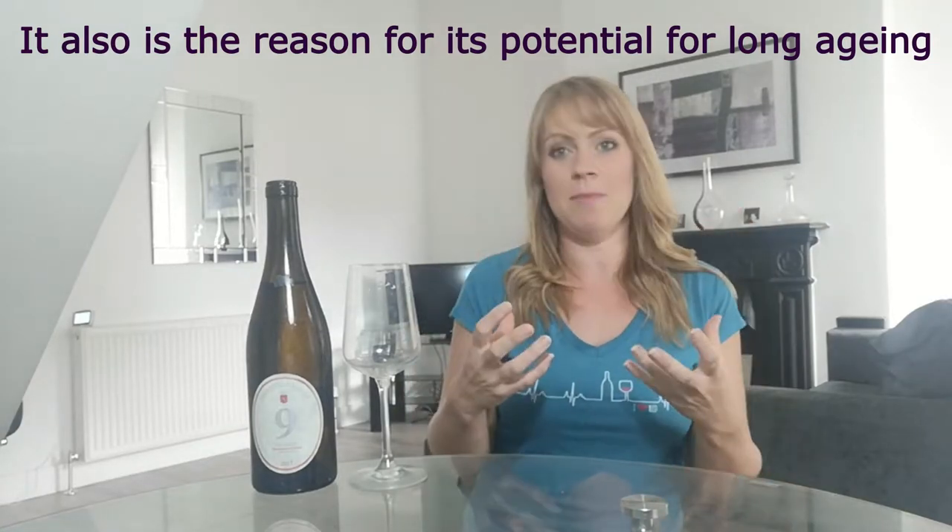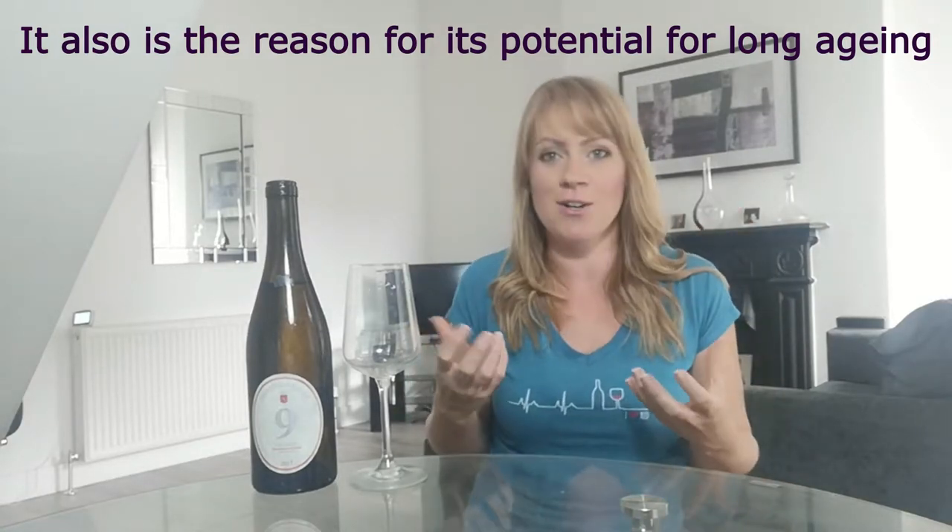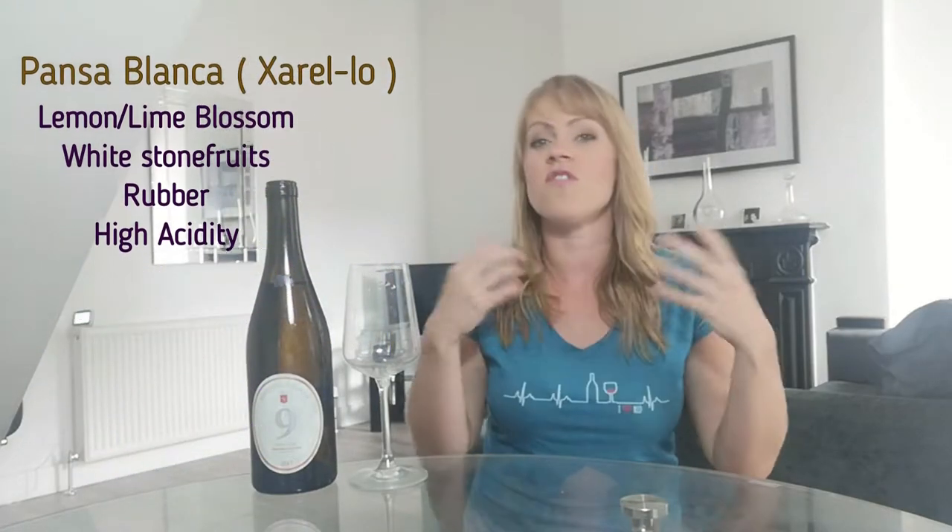Talking of Panza Blanca or Xarello, there's a distinguishing character which you should expect and some people do not like, and that is rubber. I've even heard people talk of boiled cabbage — I never got that — and we're not talking disgusting. These are characteristics that give it something interesting. If you are a fruity lover, stay away. But this is a really interesting grape variety: lots of lemony characters, stone fruits, white fruits, floral nature, and obviously lovely acidity.